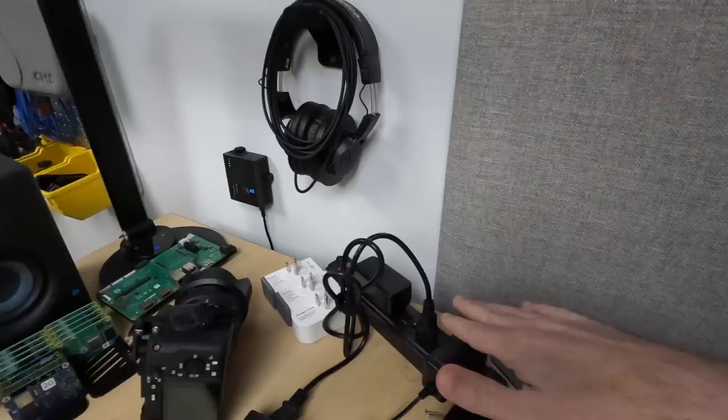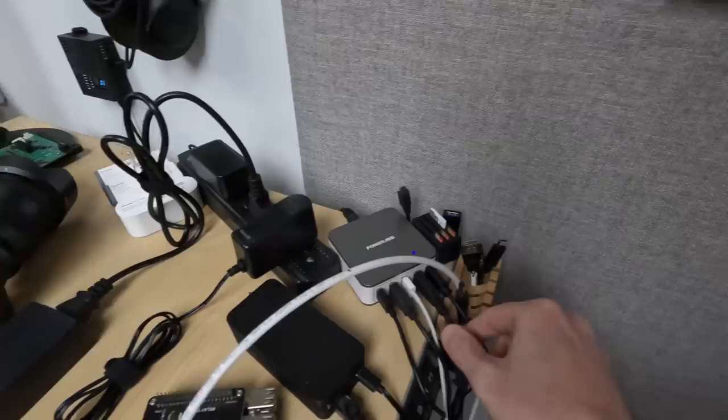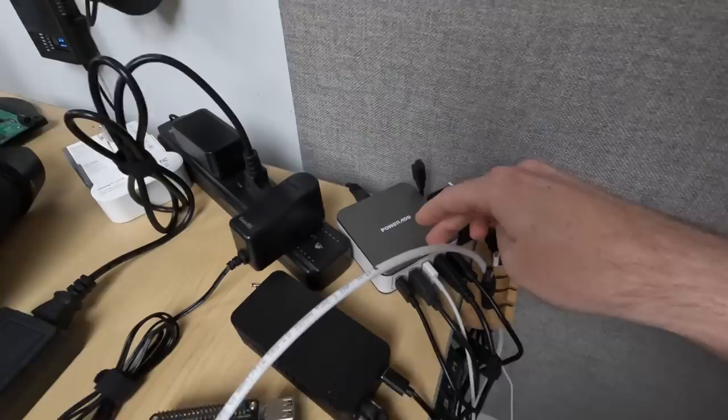I've been testing out a bunch of different smart outlets for different projects. I always need to plug something in and I hated reaching under there, so now I just have a power strip on my desk. Someday I'll have a better solution. And I always have a lot of USB things powered up — I need to charge my phone, so I have this USB hub from Amazon.